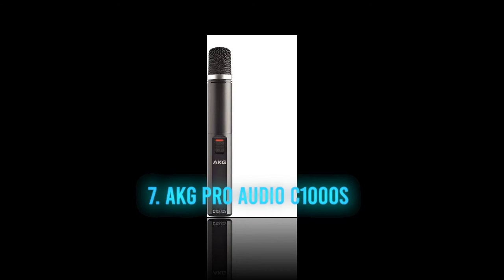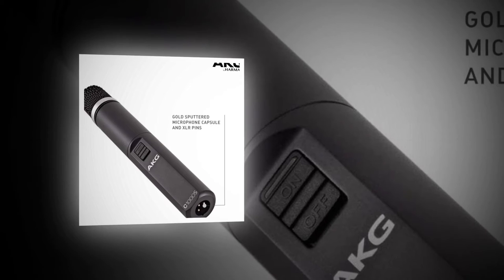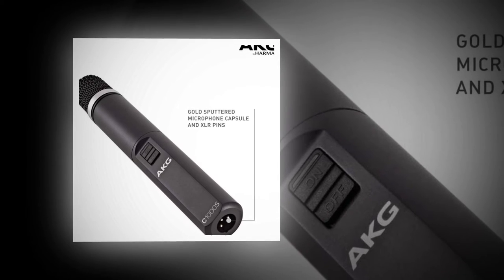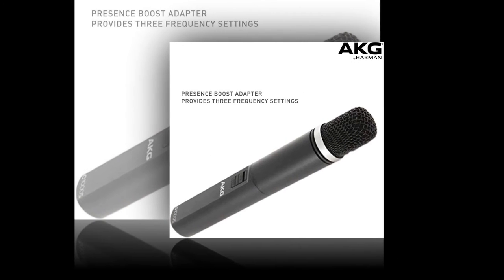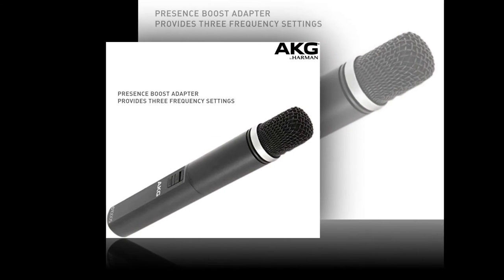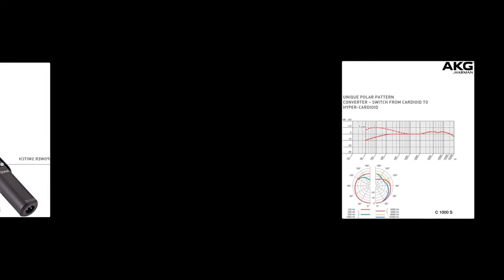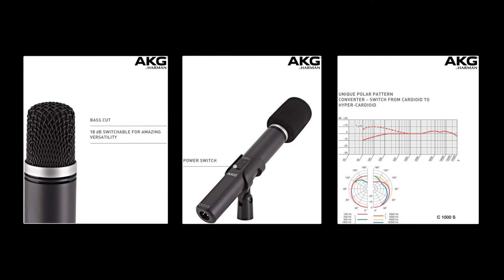Number 7: the AKG Pro Audio C1000S high-performance small diaphragm condenser microphone. Founded in Vienna in 1947, AKG is another microphone manufacturer with a reputation for excellence. Whilst the previous microphone was a dynamic design, the AKG Pro Audio C1000S is a condenser mic — a small diaphragm design that is hugely popular. This mic runs off two internal batteries or from phantom power, which is something to consider in terms of ease of use. Whereas most microphones have a single polar pattern, this mic has two: you can switch between cardioid or hypercardioid.